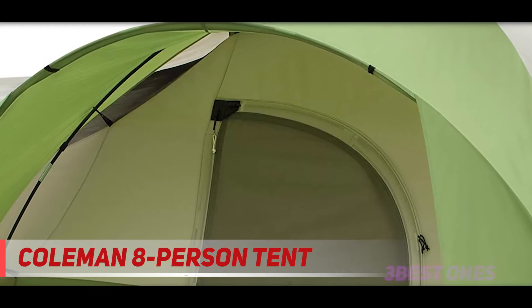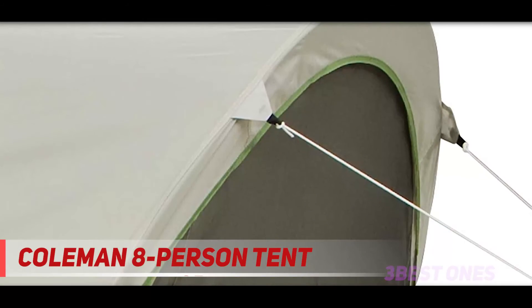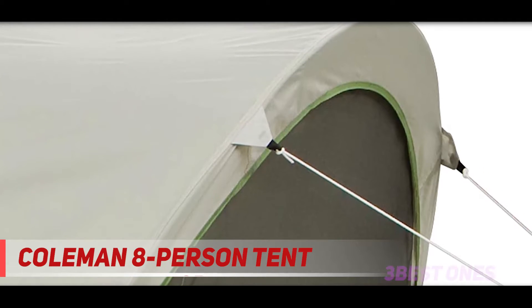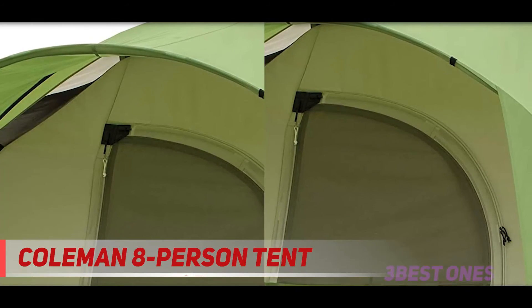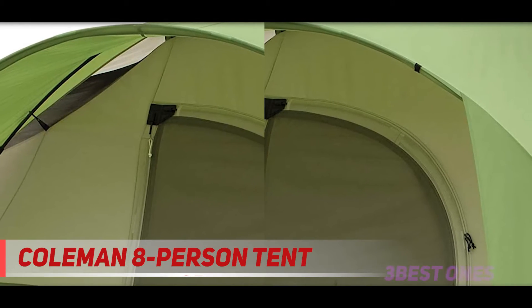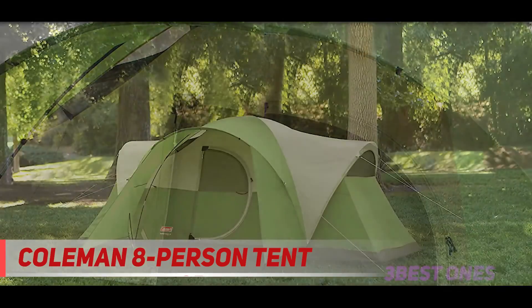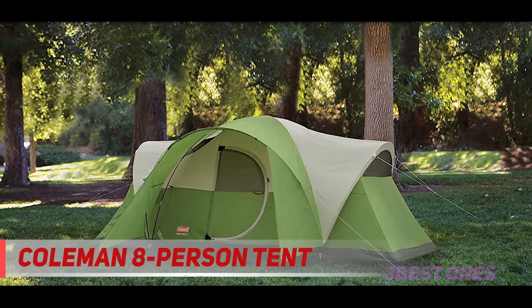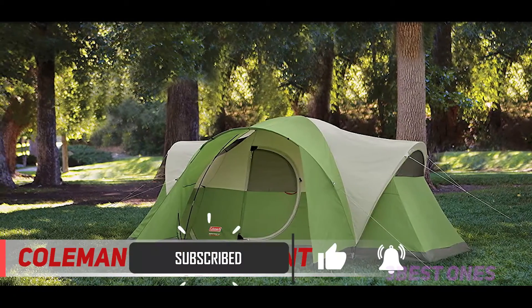And number one on this list — the Coleman 8-person Montana tent. The Coleman Montana is one of the best large tents you can purchase on a budget. The Coleman brand always comes through with affordable large family camping tents that last a long time, and the Montana is no exception. Similar to the smaller Coleman Sundome, the Montana offers the basics of a tent but with a larger interior space.